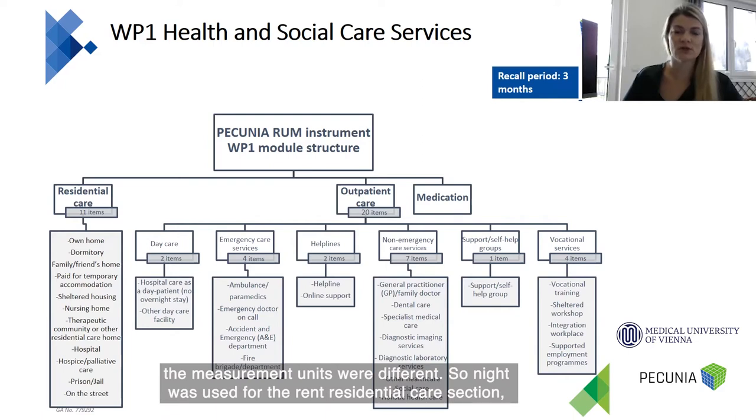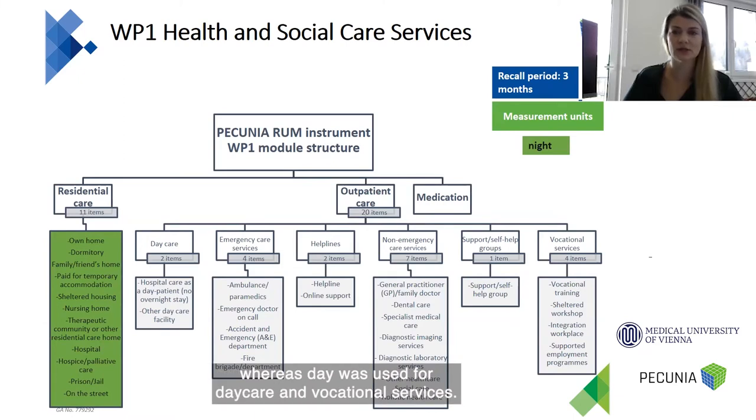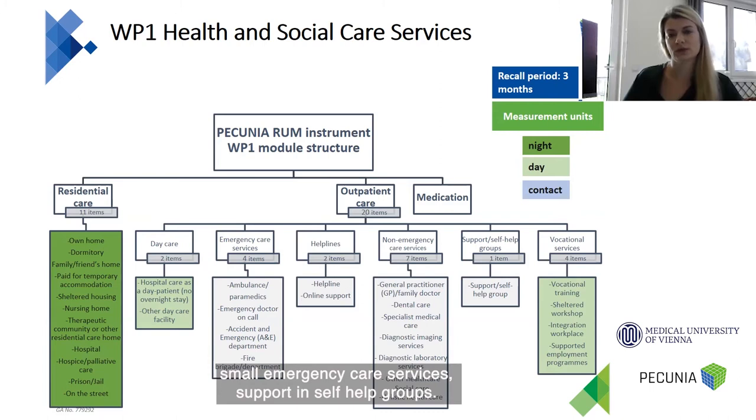The recall period was set at three months for all items, whereas the measurement units were different. Nights was used for the residential care section, days was used for daycare and vocational services, and contacts was used for emergency care services, helplines, non-emergency care services, and support and self-help groups.